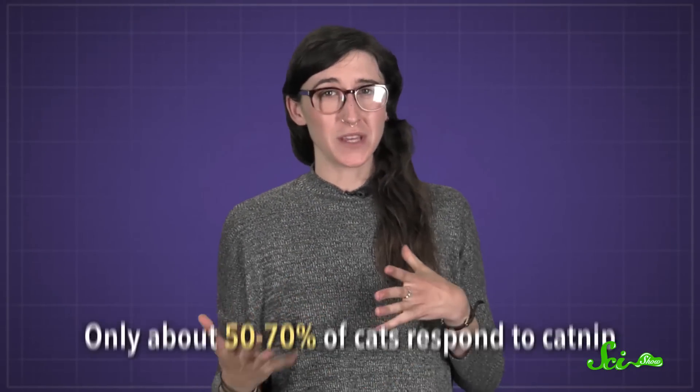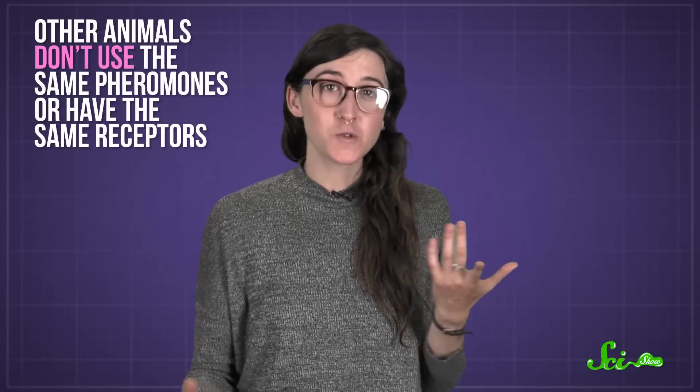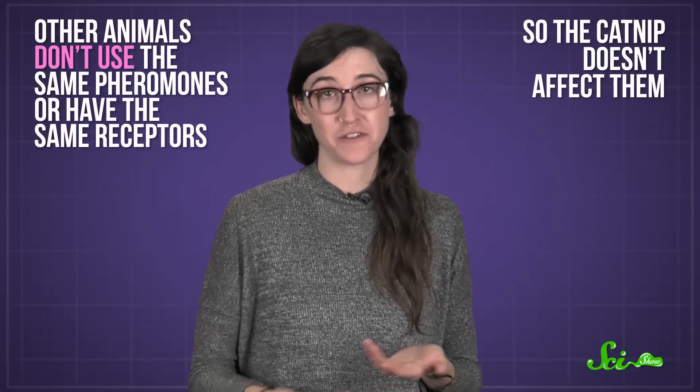But not every cat does respond to catnip — only about 50 to 70 percent of cats do. It's genetic, and scientists are still looking to identify the gene involved and learn more about what exactly is going on in the cat's brain when it's reacting to catnip. Some big cats, like lions and jaguars, also respond to catnip. But other animals don't use the same pheromones or have the same receptors, so catnip doesn't affect them.